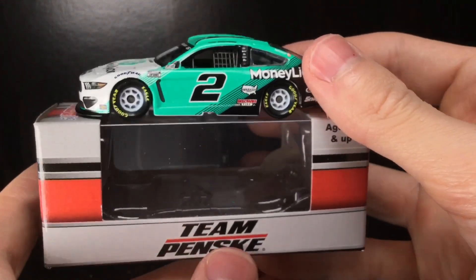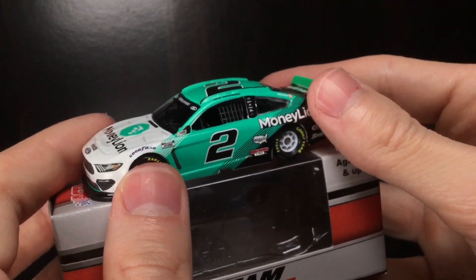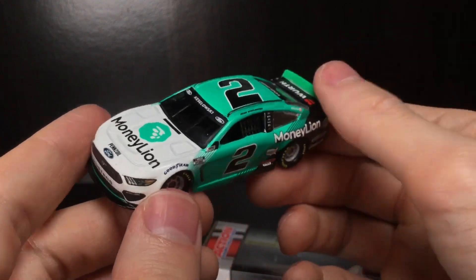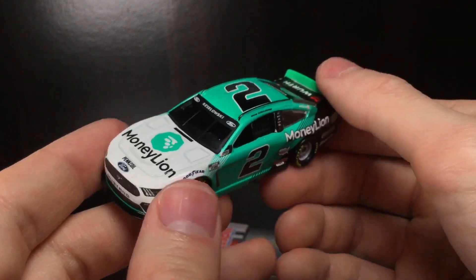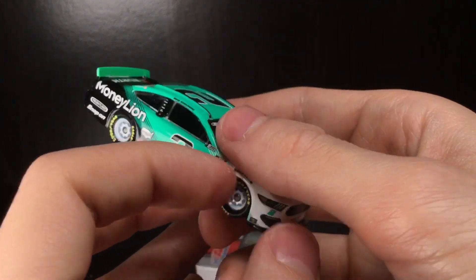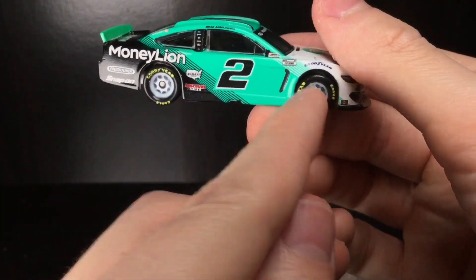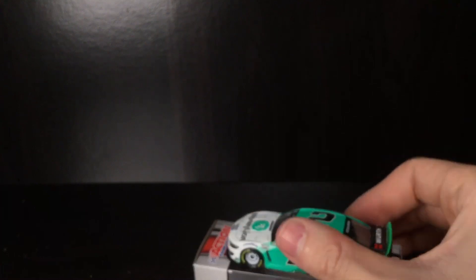What do y'all think about this car, guys? I give it a 10 out of 10 — we got a paint scheme of the year contender, in my opinion, and the fact that he actually won in this car just makes it even cooler. I cannot say enough about this diecast. What a beautiful piece. I just really wish the wheels were a little bit more accurate.